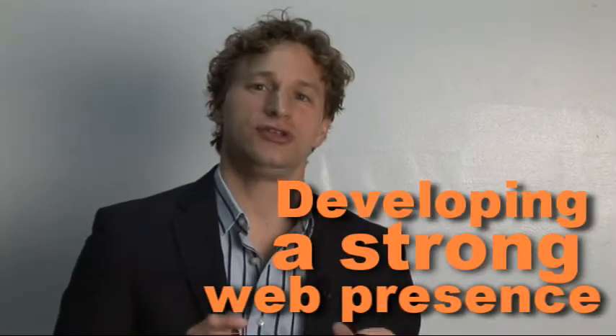Last week we talked about the power of the internet and using it to take your business to the next level. This week we're going to talk about building a strong web presence with two main focuses: the first one is functionality, the second is distribution.